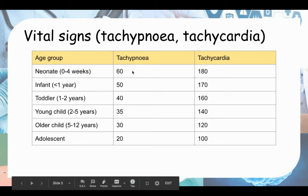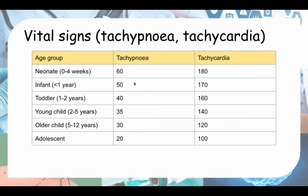For tachypnea, remember 60 to 20. Adults have a normal respiratory rate of 12 to 20. Starting at 60, deduct by 10 each age group: 60, 50, 40 — then remember there's a 35 before continuing — 35, 30, then down by 10 to 20. For tachycardia, remember starting at 180 and go down. Go down by 10 twice to reach 160 — so 180, 170, 160 — then after that, go down by 20 each step: 140, 120, 100 beats per minute.